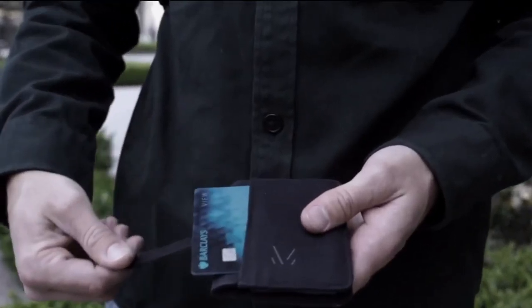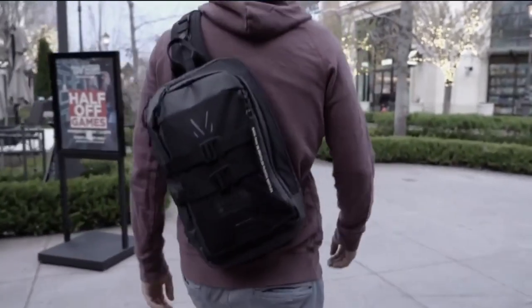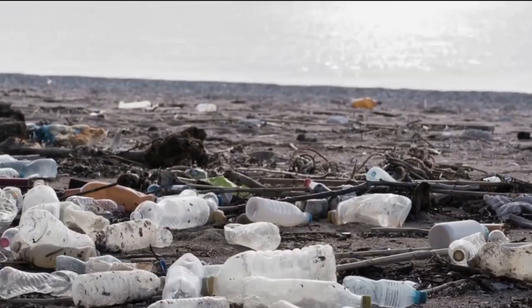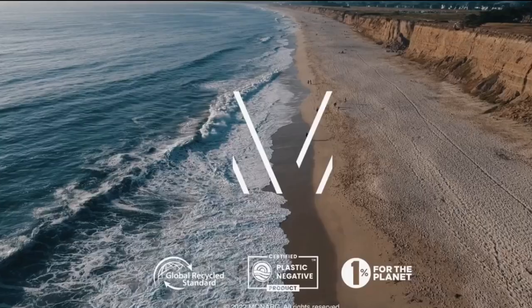The wallet also features a quick-access card slot on the front. As always, all of our products are backed by our lifetime warranty and the power to make a difference. Thank you for being part of the solution by helping us divert plastic waste from our oceans and landfills into long-lasting sustainable products. Here's to our future.